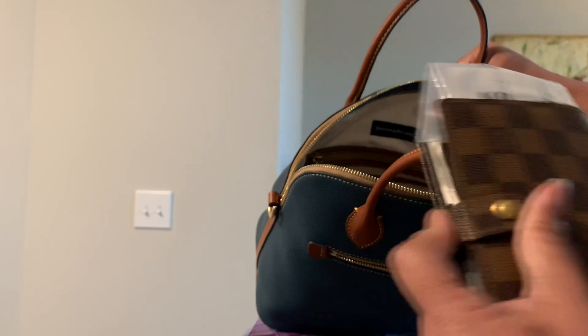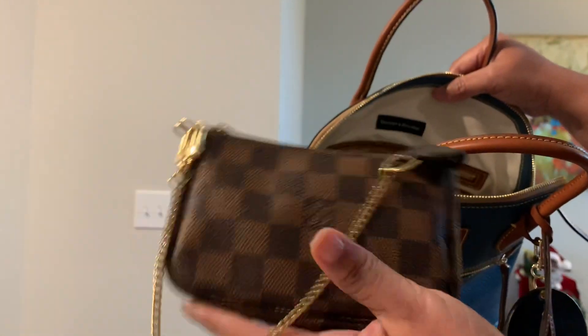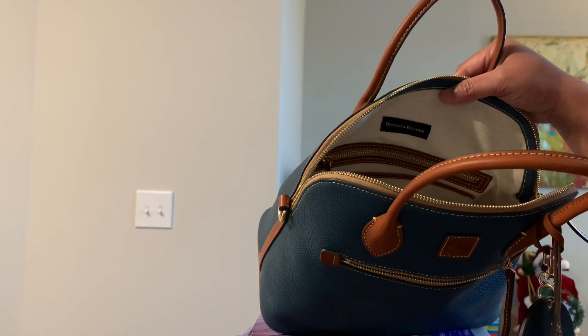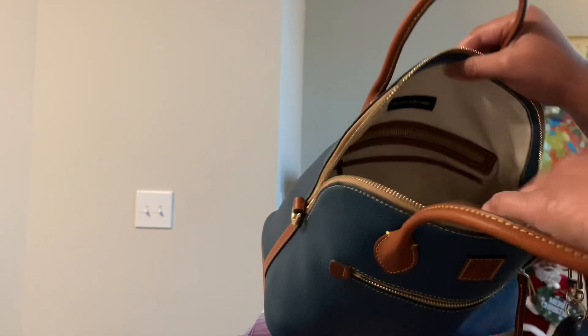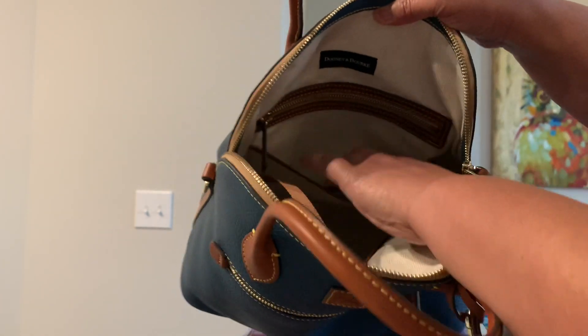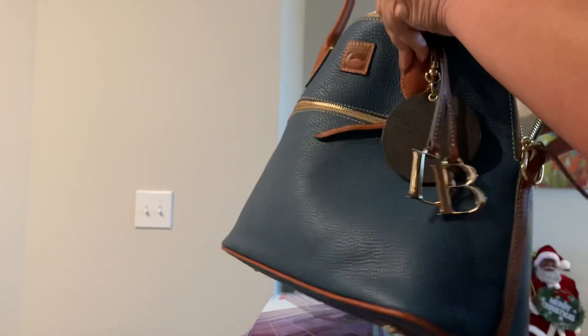Here is my Louis Vuitton agenda. I'm using this as my key fob slash lady pouch — everything in here. So here's the inside of the bag: on the back it has a zip pocket and a slip pocket, and on the front it has another big slip pocket. It also has the key keeper, which I keep my work key on.